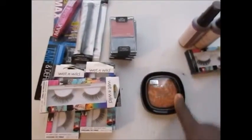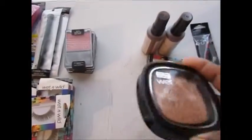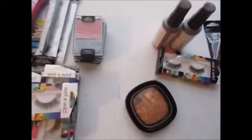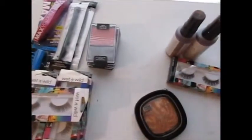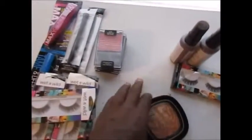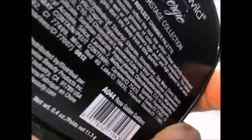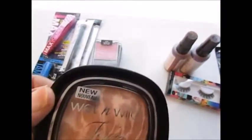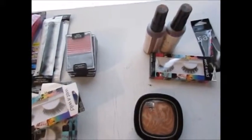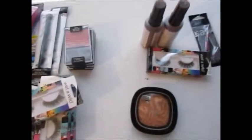Moving on to Walgreens — I picked up the Wet n Wild Rose Golden Goddess highlighter. If you've seen my tutorials, you know I love my Wet n Wild Fergie highlighter in Carnival in Rio, but this Rose Golden Goddess is actually what started me with highlighters. Mine broke so I repurchased it. It was 25% off — somewhere around three to four dollars — I apologize, I misplaced the Walgreens receipt.